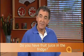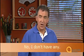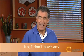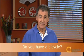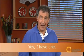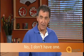Do you have fruit juice in the fridge? Yes, I have some. Or no, I don't have any. Do you have a bicycle? Yes, I have one. Or no, I don't have one.